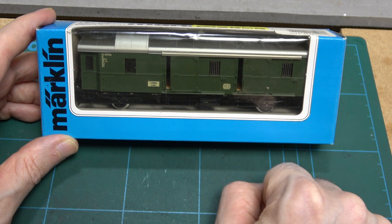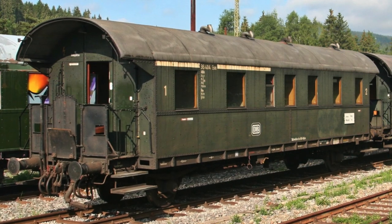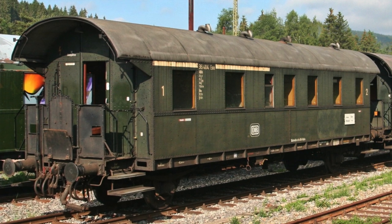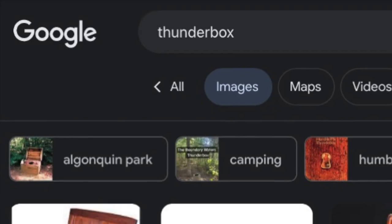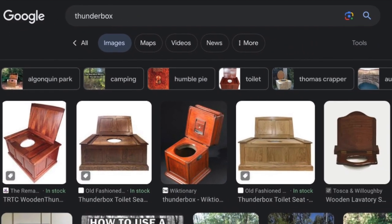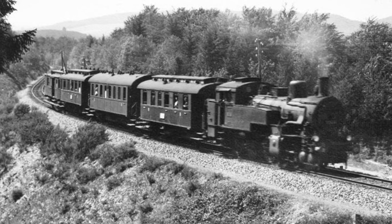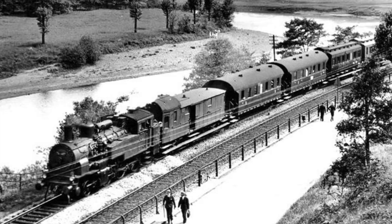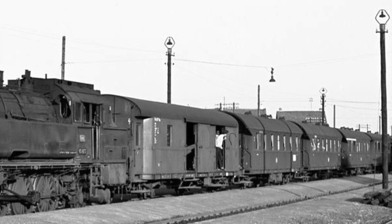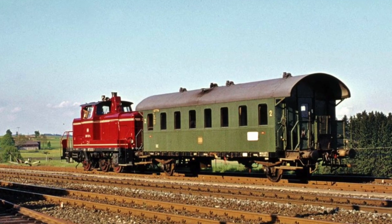Let me explain. It is impossible to imagine a pre-1970 German railway theme without Donnerbüchsen. This literally, and rather unfortunately, translates to Thunderboxes — a nickname they received because of the noise they generated whilst on the move. These were ubiquitous from the 1920s onwards and could still be seen on West German branch lines as late as the end of the 1970s.